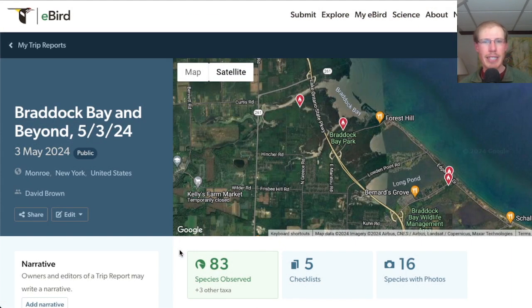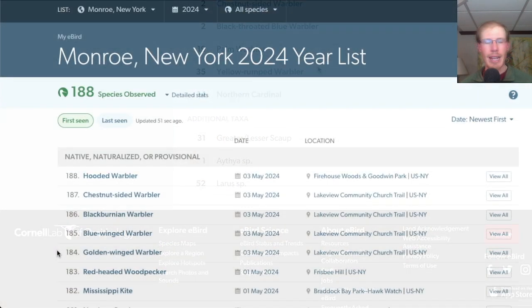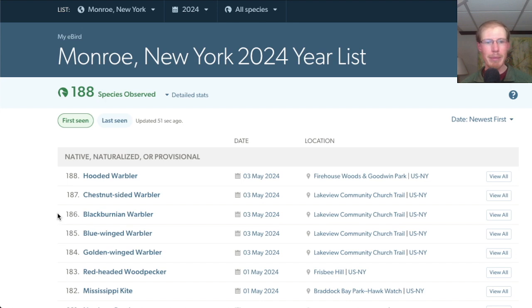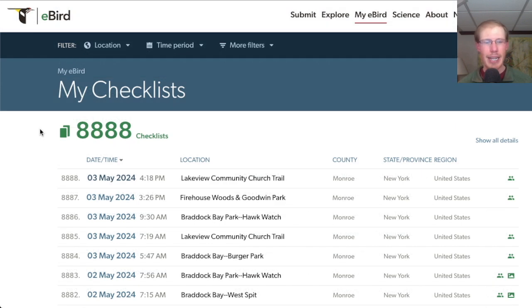Overall today I had 83 species including 13 species of warblers. I had five new species for the season today: golden-winged warbler, blue-winged warbler, Blackburnian warbler, chestnut-sided warbler, and hooded warbler. And I have now submitted exactly 8,888 eBird checklists.